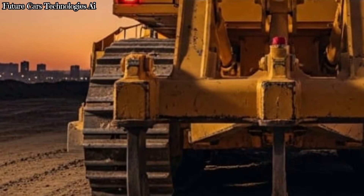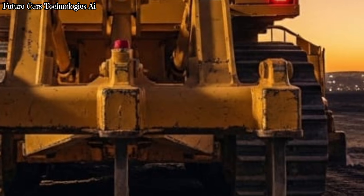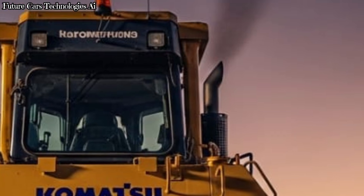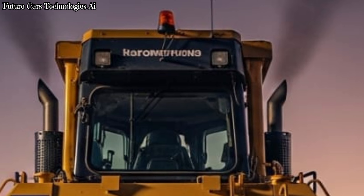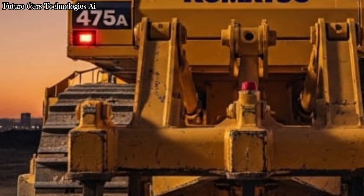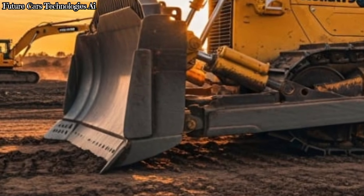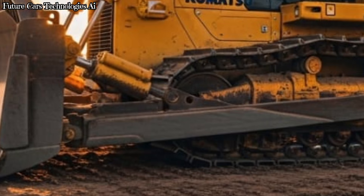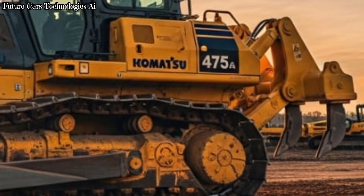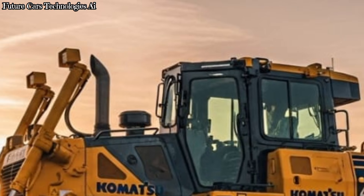Now, let's talk about price. The cost of a brand new Komatsu D475A varies depending on configuration and region, but in the United States, the general price range is between $1.2 million and $1.8 million. Used models can range from $600,000 to over $1 million, depending on age, condition, and working hours. This is a major investment, but companies choose the D475A because it delivers unmatched productivity and durability over many years of operation.